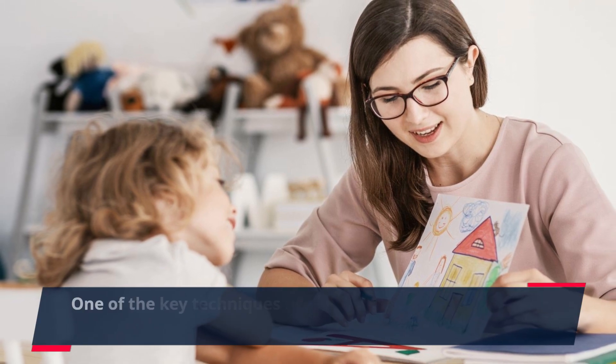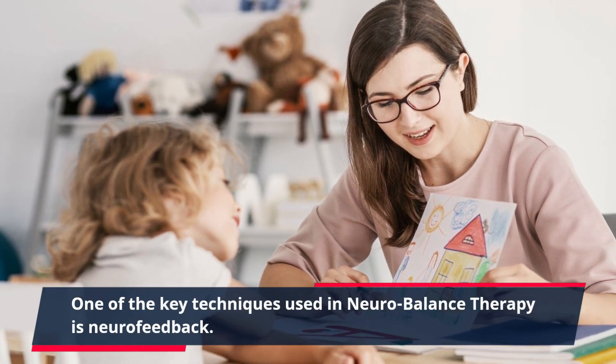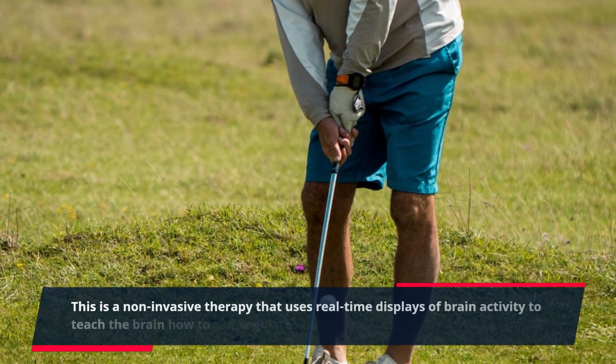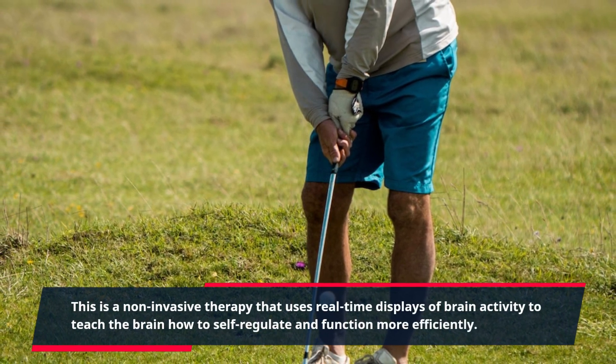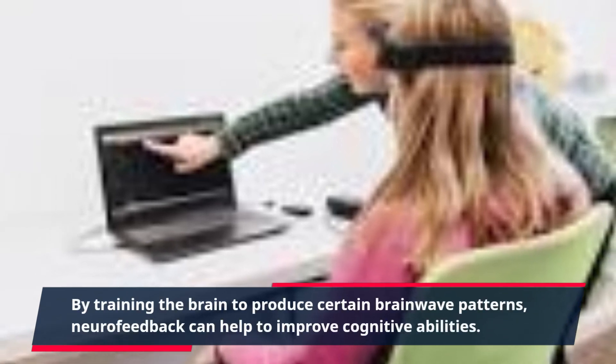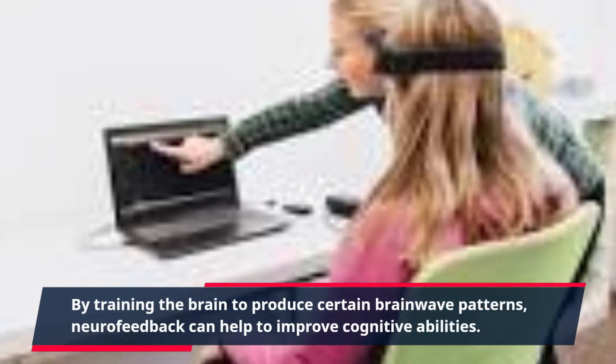One of the key techniques used in neurobalance therapy is neurofeedback. This is a non-invasive therapy that uses real-time displays of brain activity to teach the brain how to self-regulate and function more efficiently. By training the brain to produce certain brainwave patterns, neurofeedback can help to improve cognitive abilities.